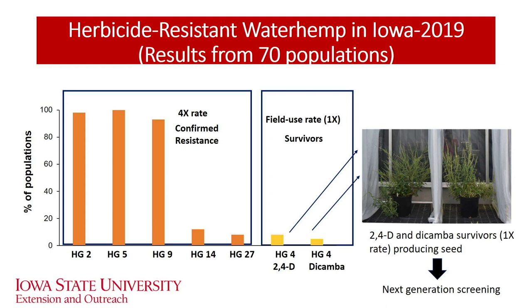The orange bars represent populations tested at the 4x rate — four times the field use rate — so we are confident those are resistant. That's why you see the term confirmed resistance. For group 14 and group 27 at the 4x rate, we are seeing only less than 20% of those 70 populations showing resistance. So we are still dealing with low frequency there, but it is a concern. At the 2x rate or field use rate, you would expect somewhere in the range of 20 to 30% of populations being resistant to PPO and HPPD herbicides.